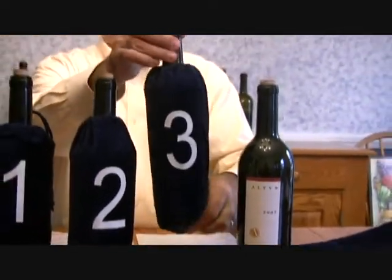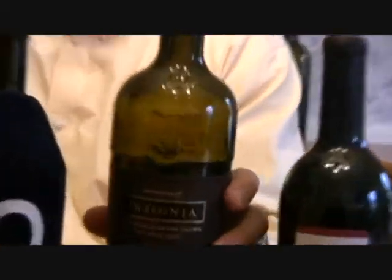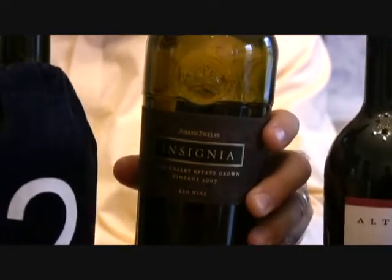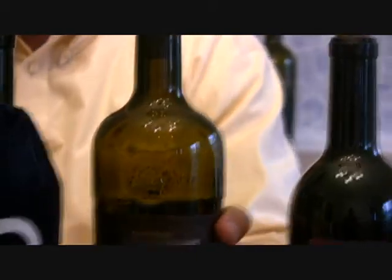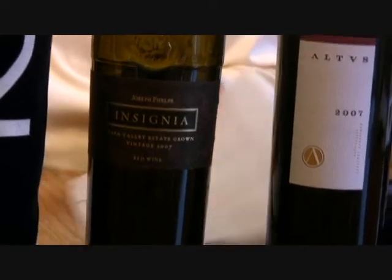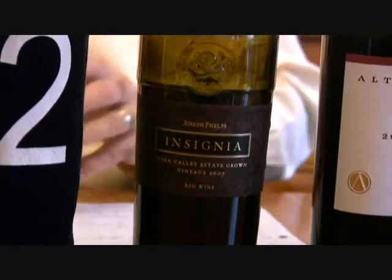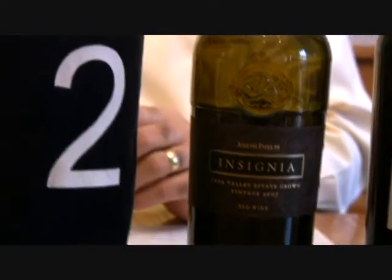Our third place wine — no surprise to most people who know it — is the Joseph Phelps Insignia. This was the most expensive wine at $225 a bottle. It also finished with 93 points and came in third place. It wasn't as huge as it's been in the past, this being the 07. I remember the 06 being a really huge wine, but it was clearly very popular and distinguished amongst the group.